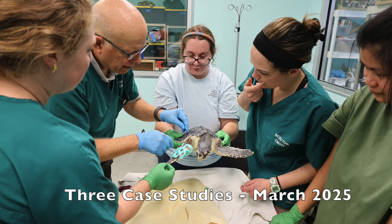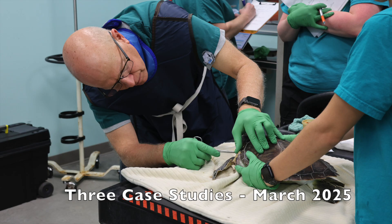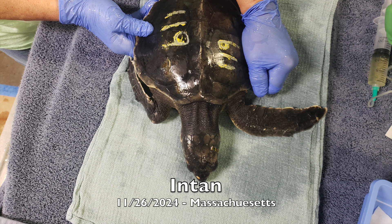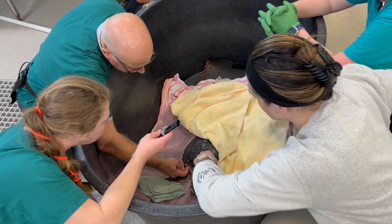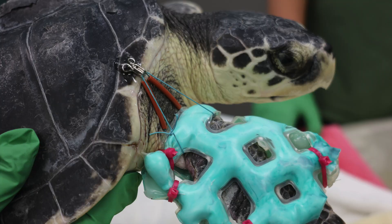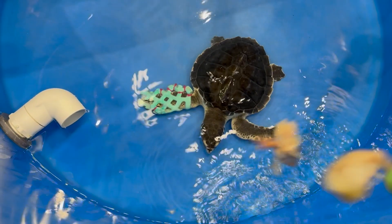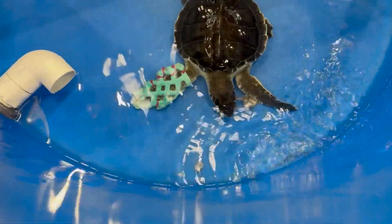To show you more about what we do here at Karen Beasley, we are going to show three individual cases of patients we currently have at our facility. This is NTAN, a juvenile Kemp's Ridley that was admitted in November 2024 due to cold stunning. Upon arrival, NTAN's right front flipper was dysfunctional and our veterinarian, Dr. Harms, discovered a previous fracture that had not healed properly. Dr. Harms then re-broke NTAN's bone and gave the turtle a cast to hopefully heal the flipper in a more functional position. This cast will stay on for six weeks to aid in recovery.